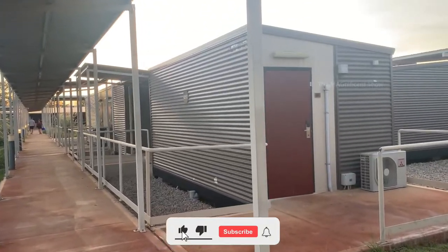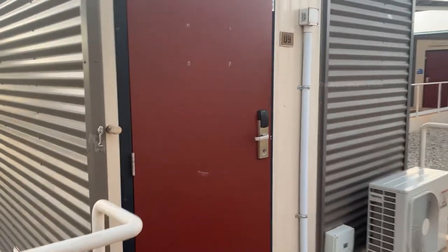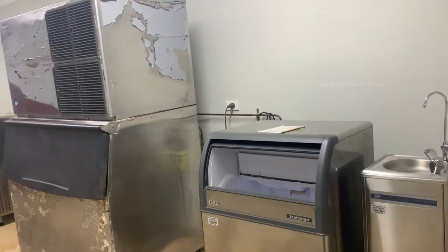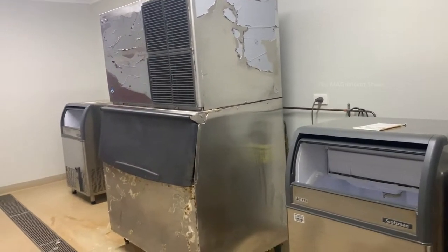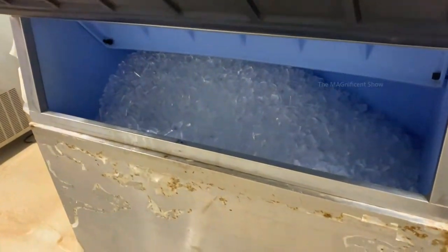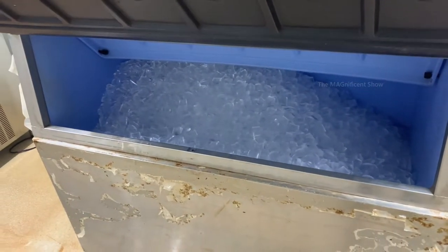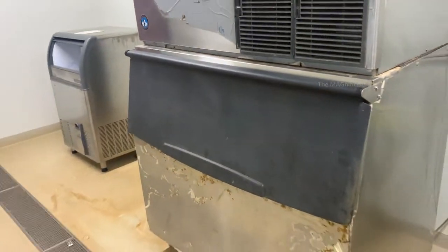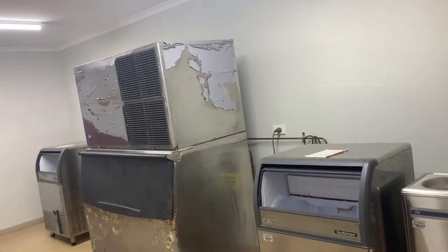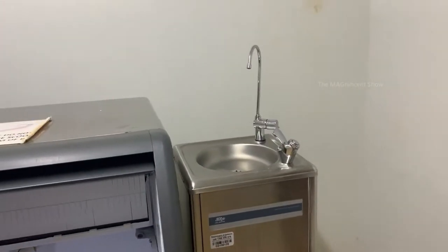The next place we are going to is the ice room. This is an ice machine — it continuously produces ice cubes. The workers pack their lunch boxes with ice cubes in the mornings and leave to work. There is also a tap available in this room where you can get cool water.